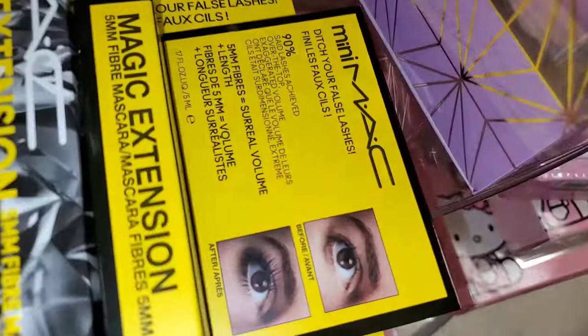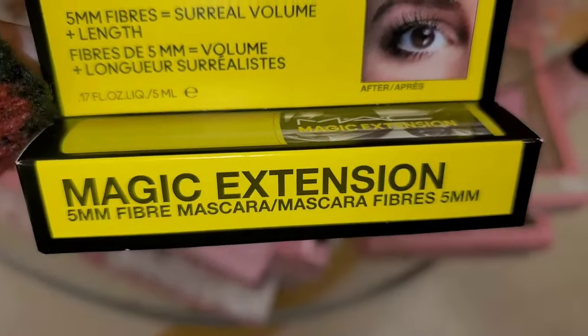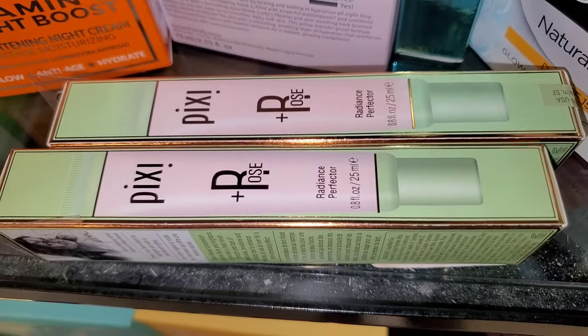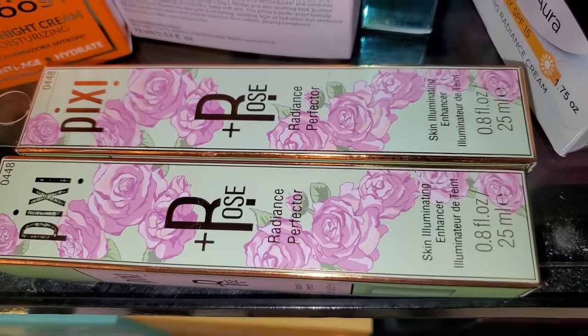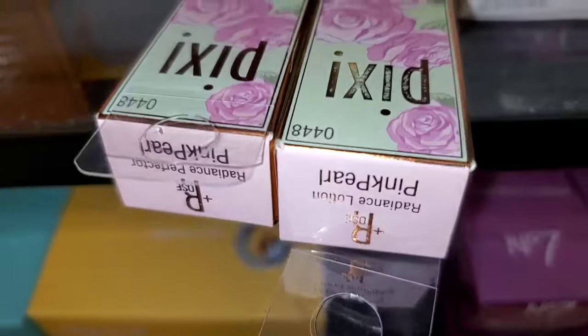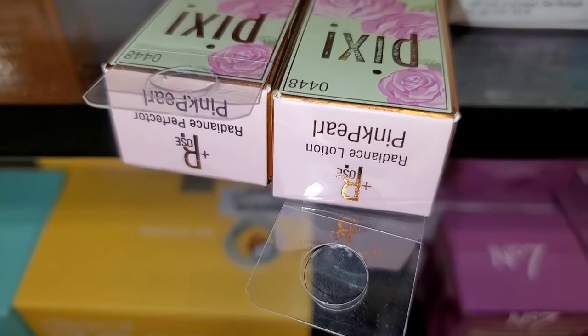For MAC Cosmetics, they had the Magic Extension Mascara in 2 different sizes — the mini size for $9 and the full size for $15. They also had these Pixi Radiance Perfector Skin Illuminating Enhancer in the color Pink Pearl, for $8 each.